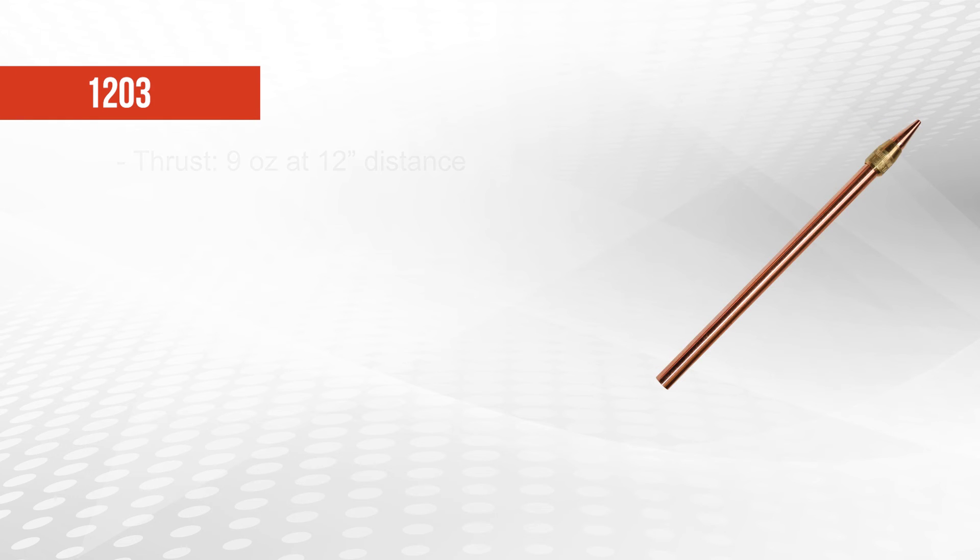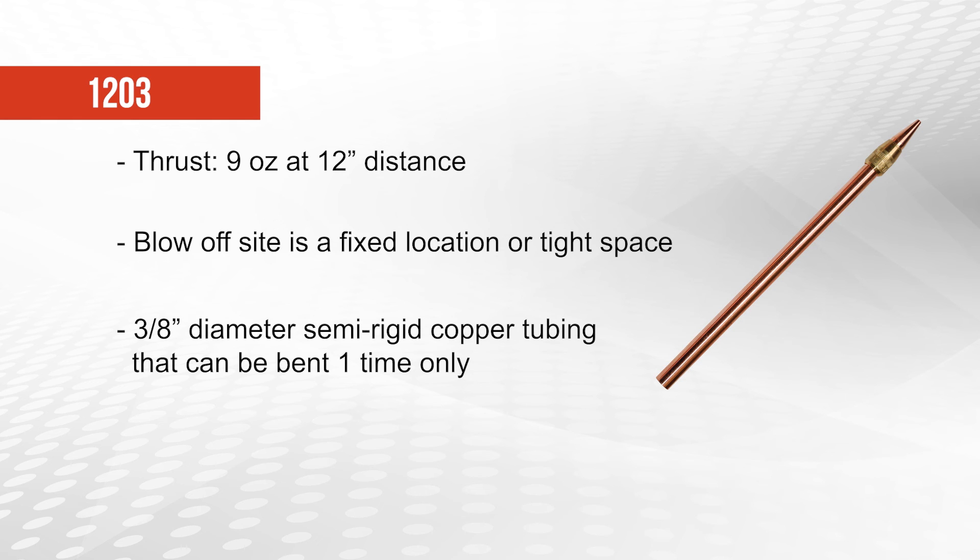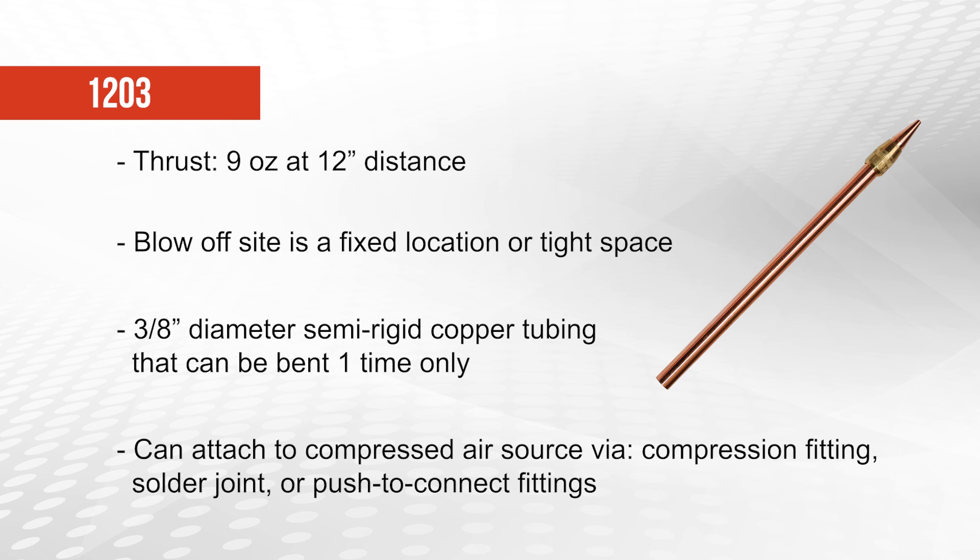The 1203 nozzle creates 9 ounces of thrust at a 12 inch distance and should be used in any blow-off application where the target area remains in a fixed location or where the nozzle must reach into a tight space. The nozzles are mounted on 3 1⁄8 inch diameter semi-rigid copper tubing that can be bent with a tube bending tool one time only. They can be attached to the compressed air source via compression fitting, solder joint, or push to connect fittings.